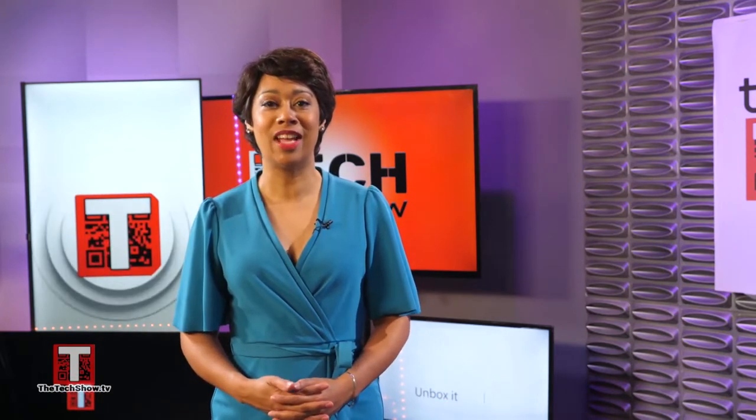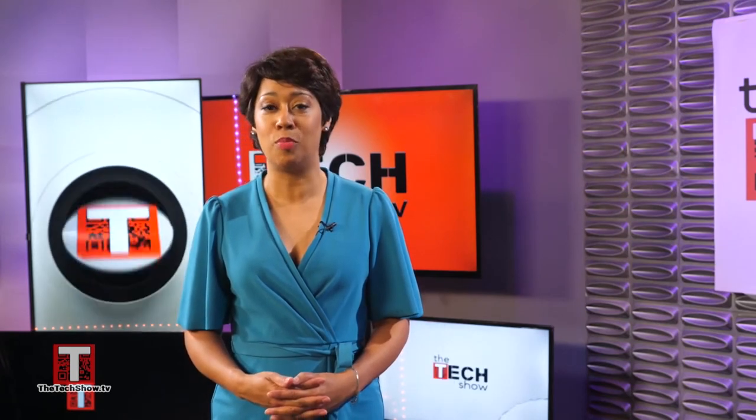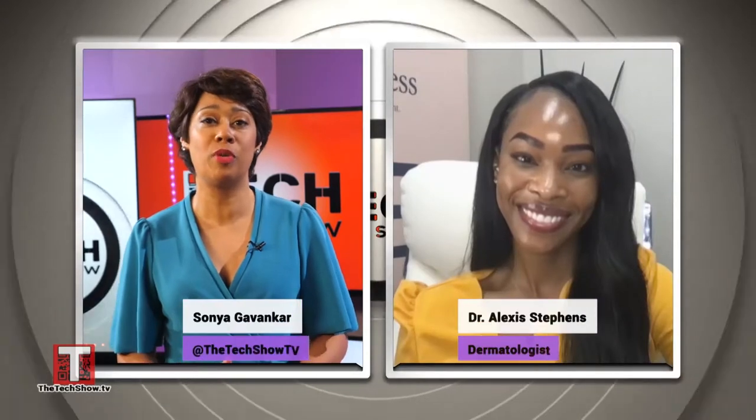We're lucky to be joined by Dr. Alexis Stevens, who is here with tips for achieving healthy, naturally bright skin, as well as expert medical recommendations on what to incorporate in your morning and night skin care routine.